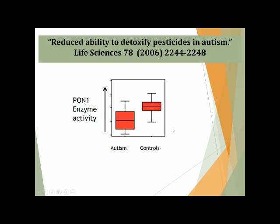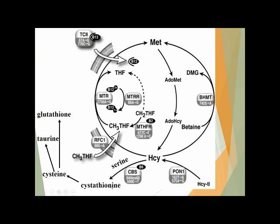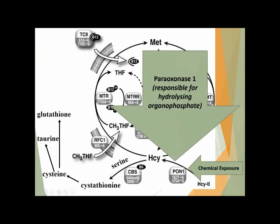One of the biggest challenges with chemical exposure, particularly in autism, is the ability to detoxify these pesticides. It comes down to a specific enzyme called PON1. The activity of this enzyme is much less in children with autism compared to others. PON1 stands for paraoxonase-1, and it's responsible for breaking down organophosphates. Great Plains Lab is looking to add the PON1 polymorphism to their SNP profile coming up sometime in early next year.